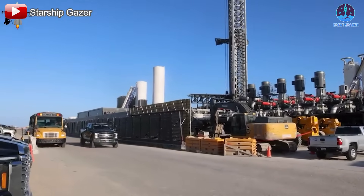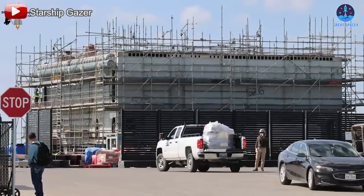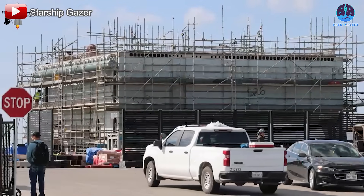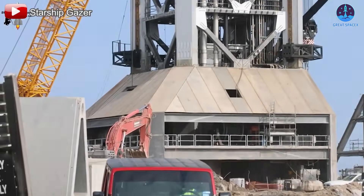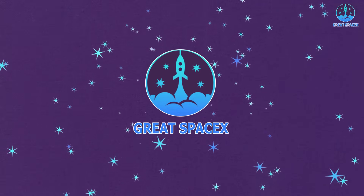Non-stop. That's the best way to describe SpaceX at Starbase. Even when there are no launches, the site remains a hub of activity, with steady progress across multiple systems, especially new ones featuring bold and innovative designs. So how is everything coming together? Let's dive into it on today's episode of Great SpaceX.